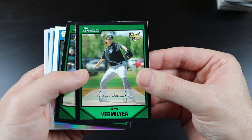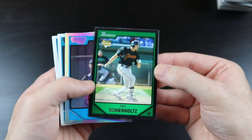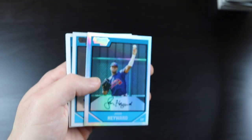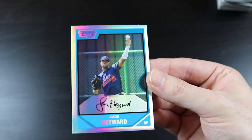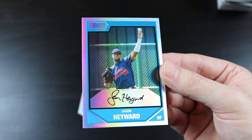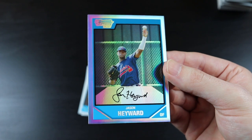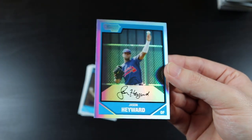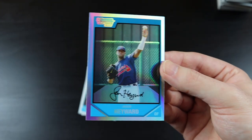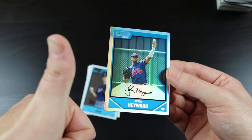Jaime Vernalia, Nate Schierholtz — whoa! The refractor is a first Bowman Chrome card of Jason Heyward. Nice, dude. At least it's not a no-name guy. Jason Heyward is kind of a common player, but at least he's been playing in the big leagues for a long time. He's not some no-name guy. Awesome.